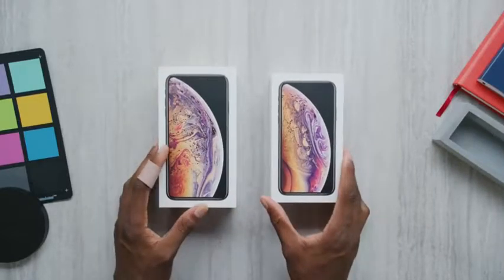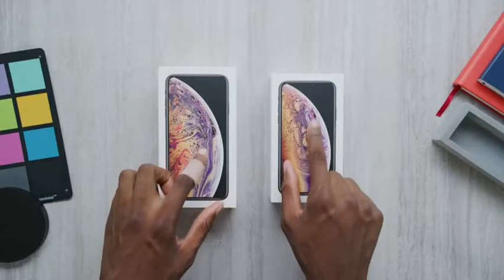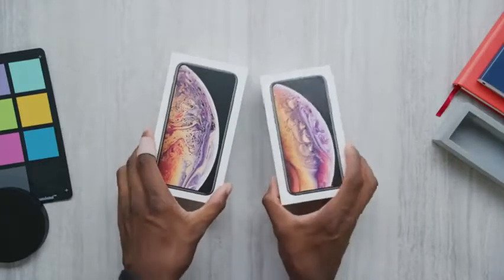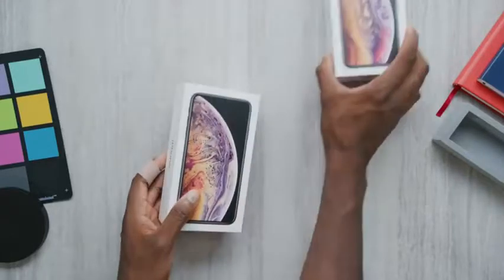You'll notice the clever wallpaper to hide the notch. As much as they want us to embrace that notch, that is a lot of work to cleverly hide — Apple, I see you. Also, fun fact: there is a slightly different planet on each box. They're not identical. Anyway, let's not waste our time. Let's get right into the box because it's actually not the same as iPhone unboxings from years in the past.